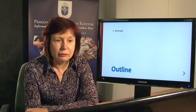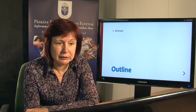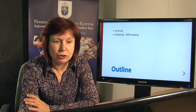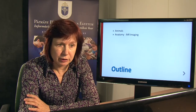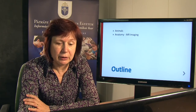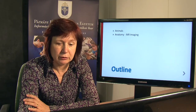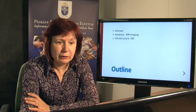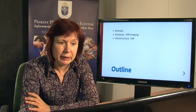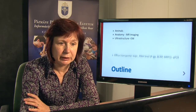First I would like to show some data about the animals we used for this study, and then I will show MR imaging we prepared about the brains of the young and aged animals to characterize the anatomy and morphology of the brains. Then we analyzed the ultrastructure of the brain microvasculature in aged and young rats with electron microscopy.